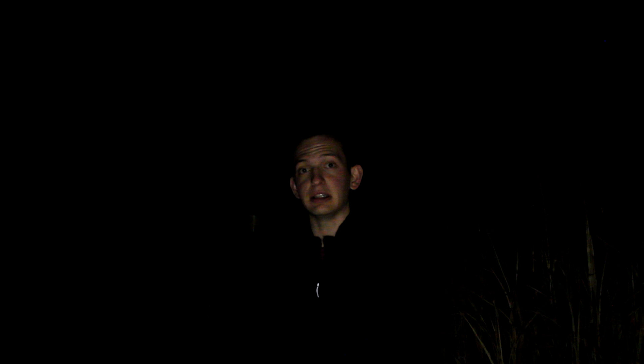Hello everybody, and tonight we are going to catch a comet. That's right, tonight we are going to photograph Comet Leonard passing through M3, a globular cluster. Super excited about tonight. My name is Trevor and you're watching Astro Pilot.